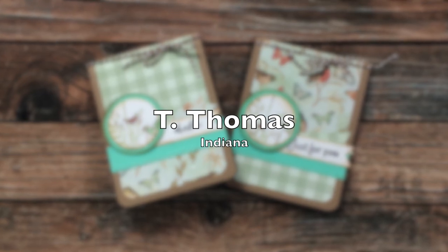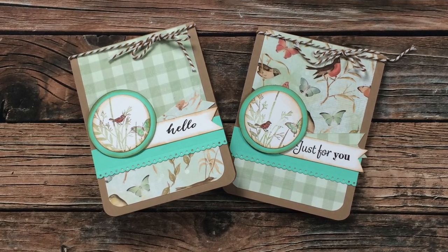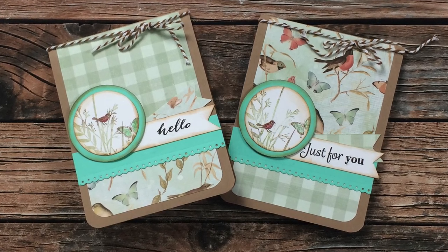T. Thomas of Indiana sent in these next two cards using the March 2021 sheet load of cards. I am loving the nature stamps, the nature paper, and that kraft with the green — thank you so much!